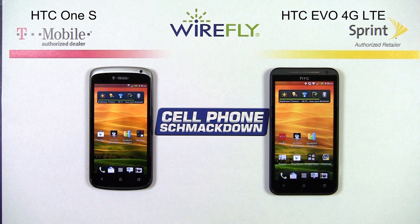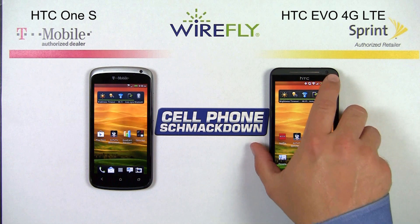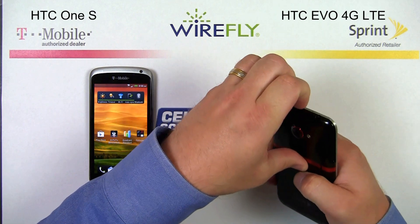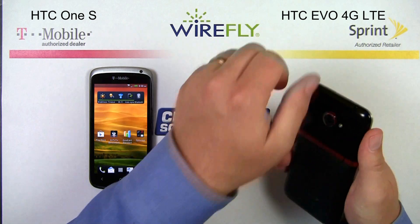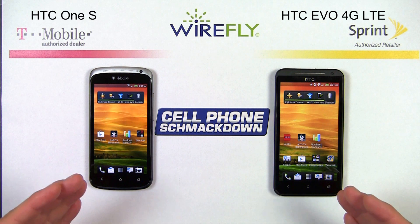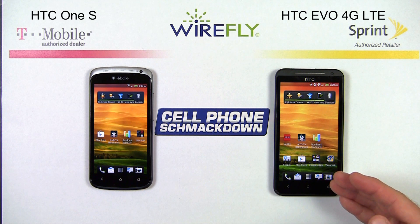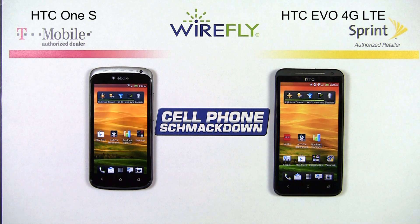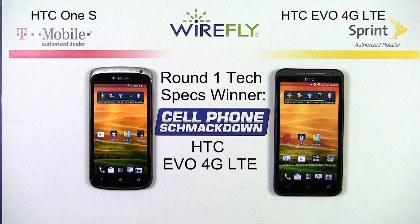Now moving on to some of the internal specs: both phones come with 1GB of processor memory, along with 16GB of internal storage. Another benefit that the EVO 4G LTE has is that it does have a spot for a micro SD card up to 32GB right here. The One S does not have any external memory card slot, although you can use cloud-based services for more memory. Both phones have 1.5 gigahertz dual core processors inside. The EVO 4G LTE has a larger display, higher pixel density, expandable memory, and both share dual core 1.5 gigahertz Snapdragon S4 processors and 1GB of RAM with 16GB of internal storage — so round one of tech specs goes to the EVO 4G.